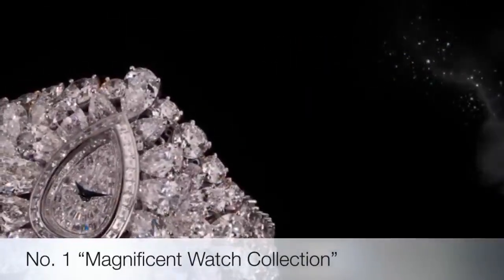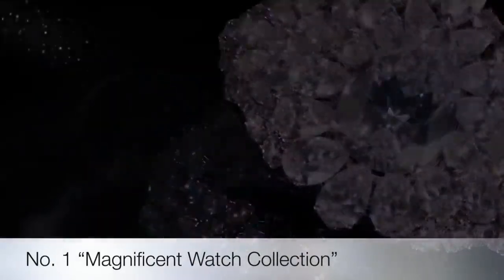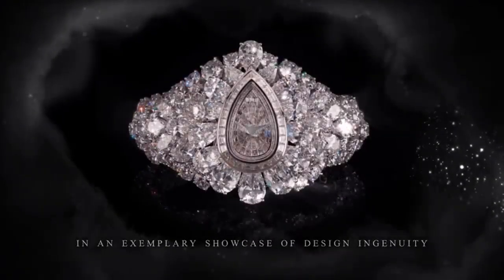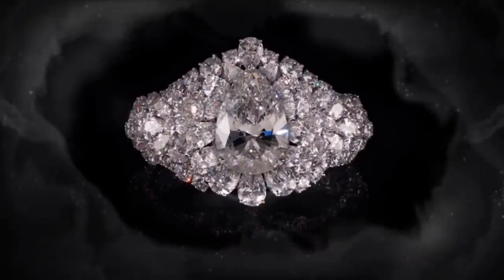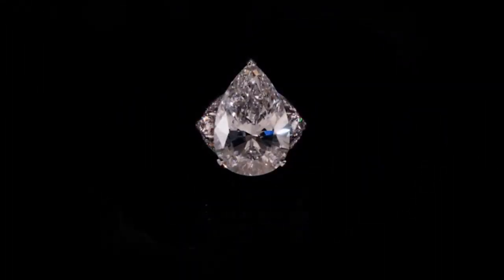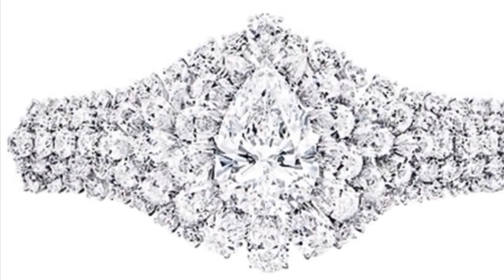First on the list is the magnificent watch collection. Graff Diamonds has unveiled the world's most valuable transformable timepiece, christened the Fascination. It is ingeniously designed as a watch with a detachable part that becomes a ring. Unveiled at Baselworld, the Fascination is bejeweled with 152.96 carats of white diamonds and a center fancy cut 38.13 carat D flawless pear-shaped diamond, valued at 40 million dollars.